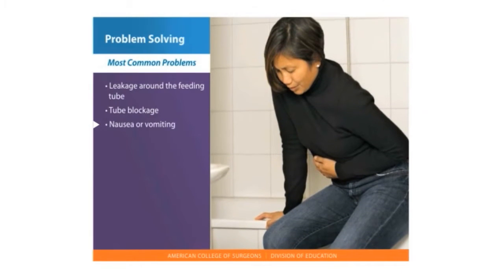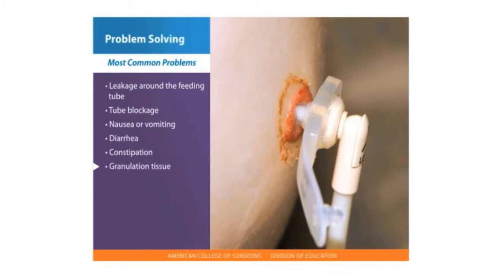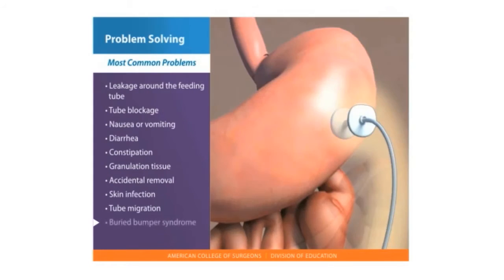Other common problems include nausea or vomiting, diarrhea, constipation, and granulation tissue — new tissue that rises up around the stoma site. Additional concerns are accidental removal, skin infection, tube migration, and buried bumper syndrome, which may occur if the bumper holding the tube inside the stomach becomes lodged in the abdominal wall.